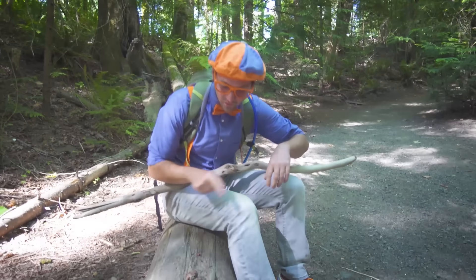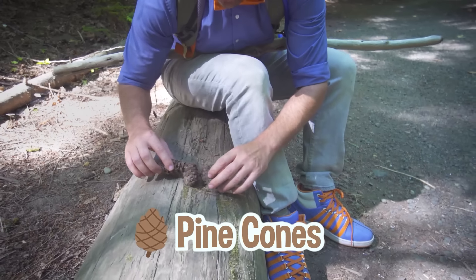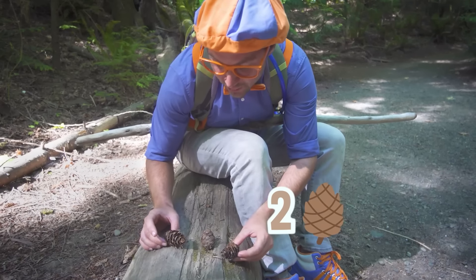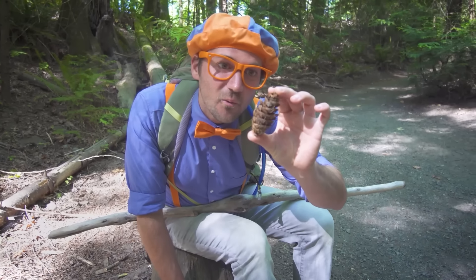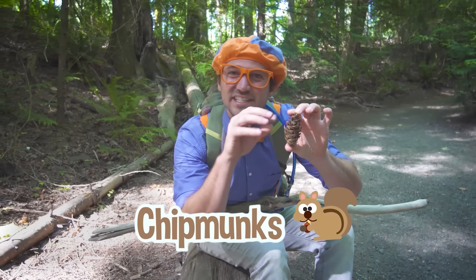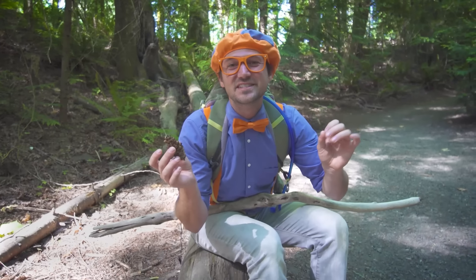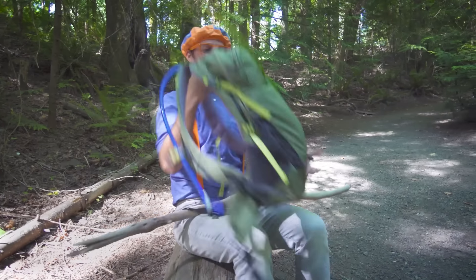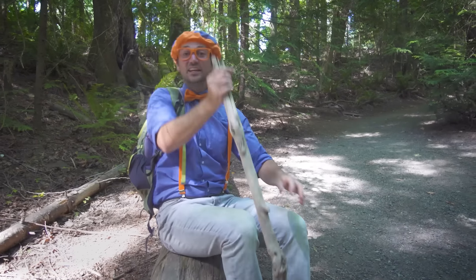Check it out — do you see these? These are pinecones. How many pinecones do you see? One, two, three pinecones. Pinecones are so cool looking! Chipmunks love pinecones because there are little seeds in there that they grab and eat — pinecone seeds. I'm going to put this in my bag for later, for that special something I was telling you about. Let's continue on.